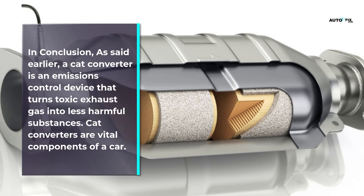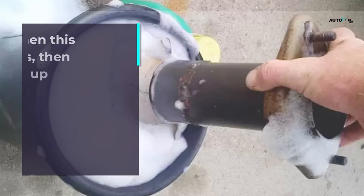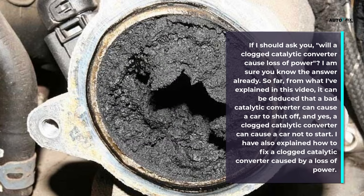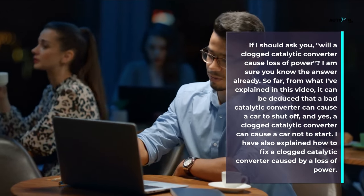In conclusion, a catalytic converter is an emissions control device that turns toxic exhaust gas into less harmful substances. Catalytic converters are vital components of a car, and whenever one gets clogged up and fails, it can lead to emission issues and potential safety hazards. Like other components, catalytic converters are prone to breaking down due to heat and could be damaged by dirt, so cleaning it up or replacing it completely would be the possible solution. A bad catalytic converter can cause a car to stall, and yes, a severely clogged catalytic converter can cause a car not to start.